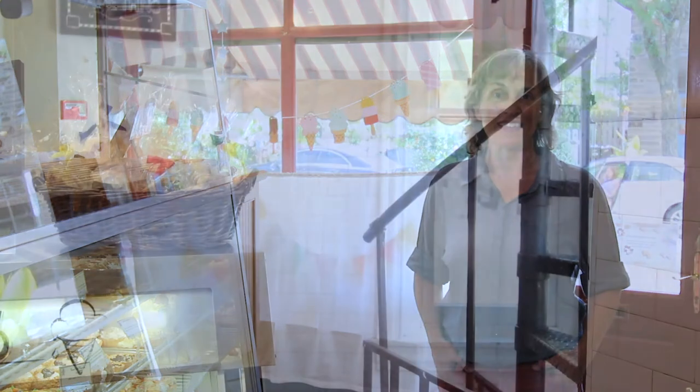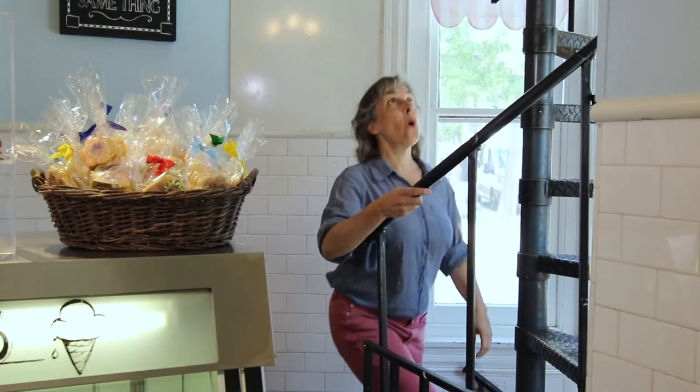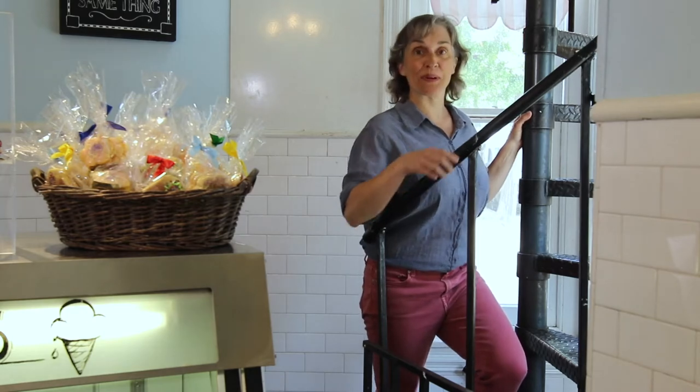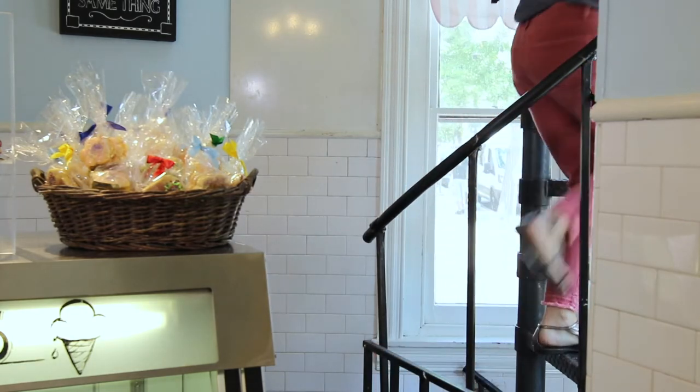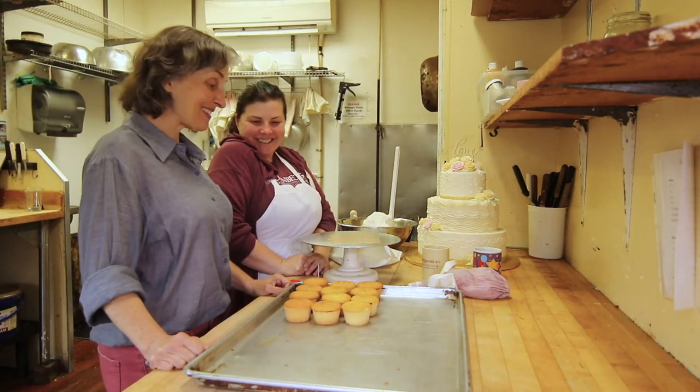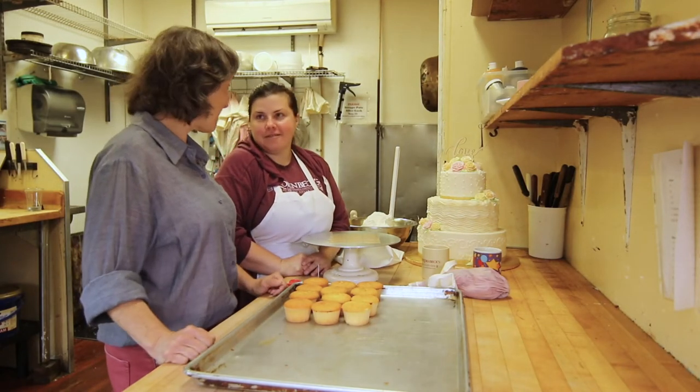We've got a really special treat. Decorator Diana has invited us upstairs to watch her decorate a birthday cupcake. Wow, look at this spiral staircase. Let's head up. Hi, Diana. Thank you so much for inviting us in to watch you make a birthday cupcake today.